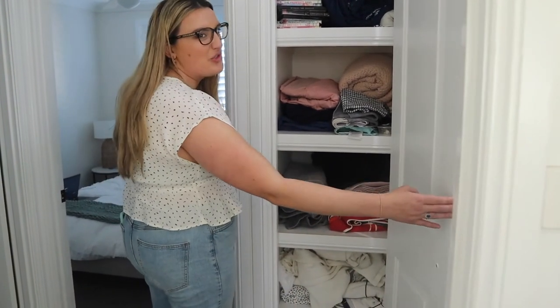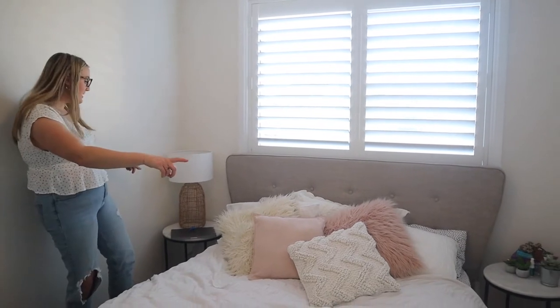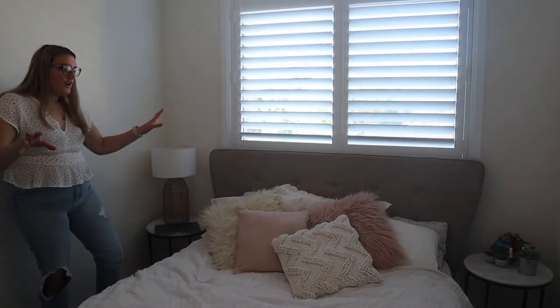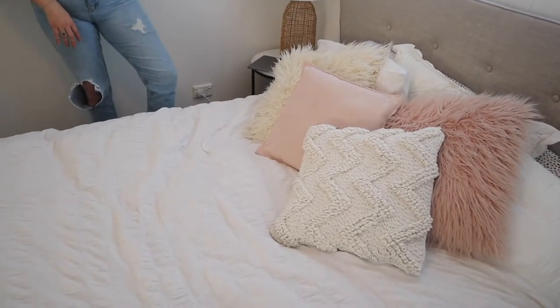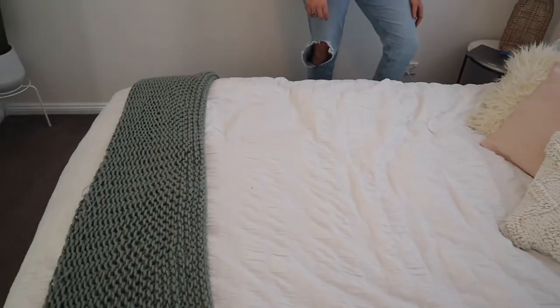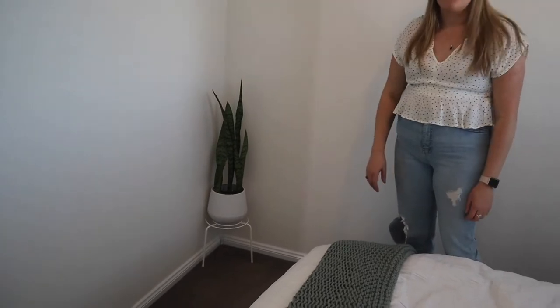This is actually my bedroom. I ordered the bed online — I'll link it down below. We got some new blind furnishing in here, including plantation shutters. I got these two bedside tables from Kmart for $29 each. I wanted my room to be as minimalist as possible — I love that I don't have a chest of drawers so it doesn't look cluttered. I got this light from Kmart, and all my bedding, pillows, and this throw are from Kmart too. I also took a plant from my grandma's garden; the plant stand is from Kmart, the pot from Target — it's a mother-in-law's tongue.